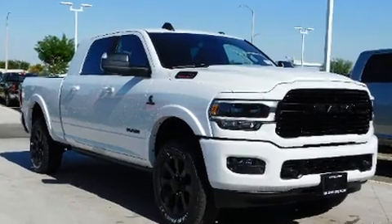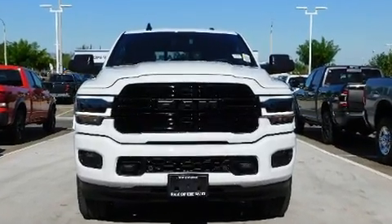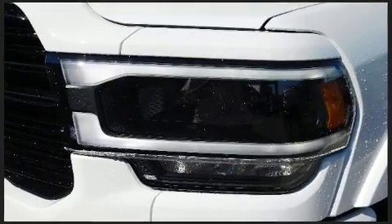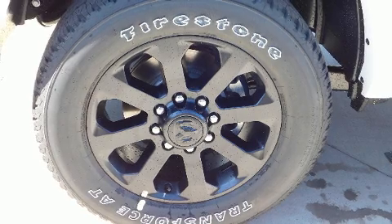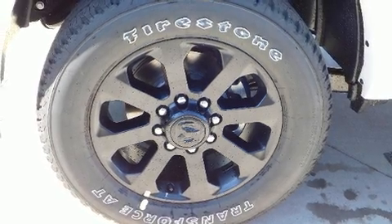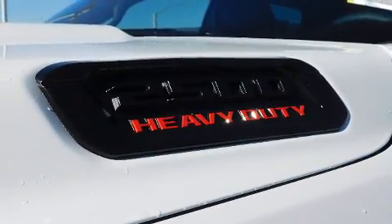A turbocharger further enhances performance while also preserving fuel economy. Comfort and convenience were prioritized, as evidenced by amenities such as rain-sensing wipers, a trailer hitch, and power front seats.